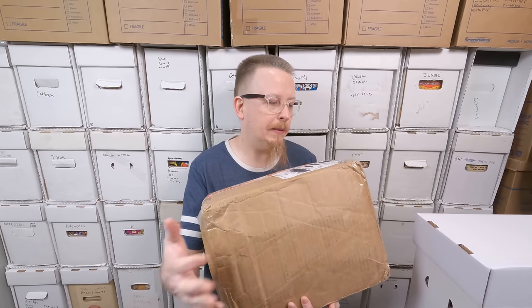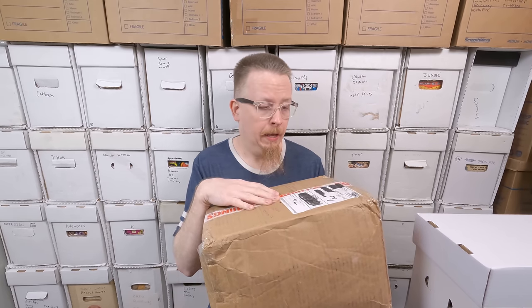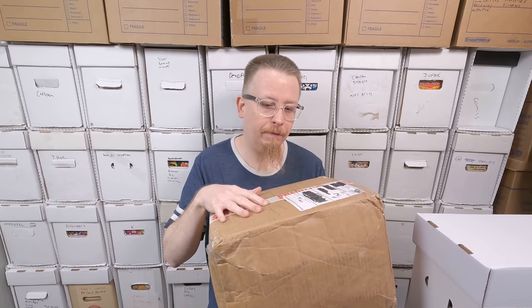We have this heavy box of comic books here. I bought these last October. My friend Alex messaged me that Things From Another World was having a 50% off sale on their comic books. A lot of these comic books are a dollar, some were like a dollar fifty, dollar twenty-five. Either way, it's a lot of really fun comic books for an awesome price. Let's dig through this box.